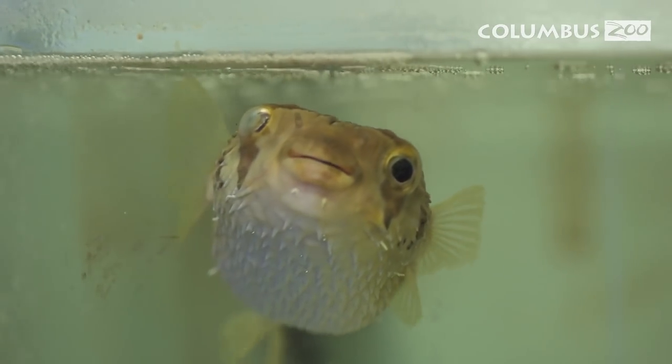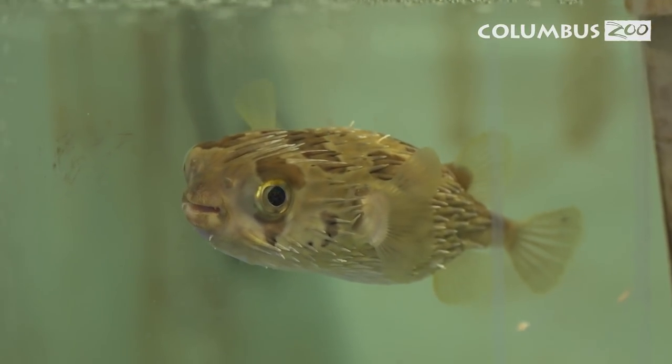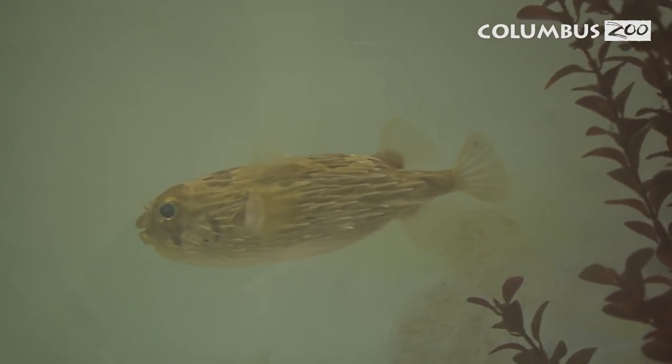Here at the Columbus Zoo we have a new resident at Discovery Reef. His name is Dil Prickle and he is a long-spine porcupine pufferfish. Currently he's residing in a back-of-the-house quarantine area where he goes through routine quarantine just like all the other fish we get in here at the zoo.